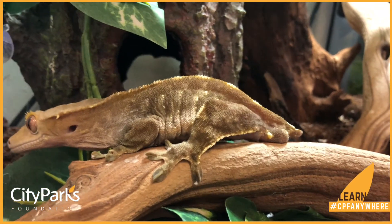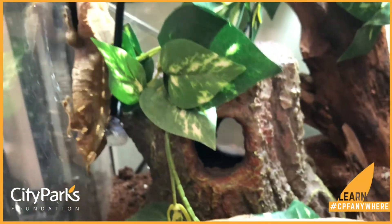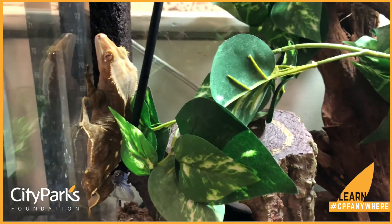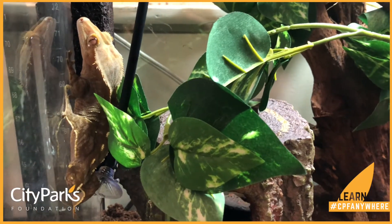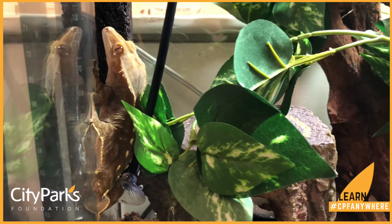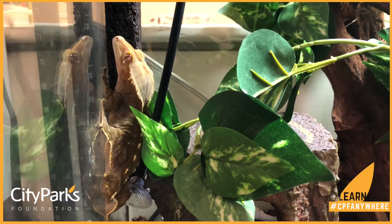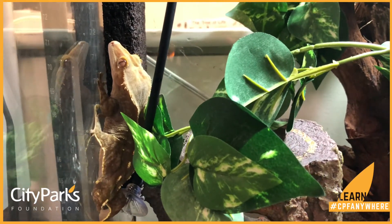Crested geckos are omnivores — they like to eat insects as well as fruit. He looks like he's putting on a little show for us. As you may guess, these types of geckos are really good at camouflaging, or blending in to their surroundings.